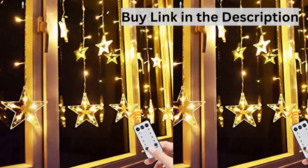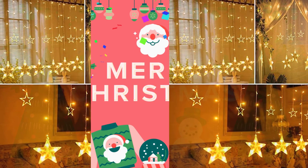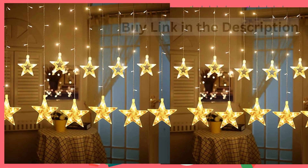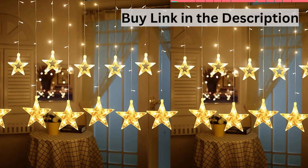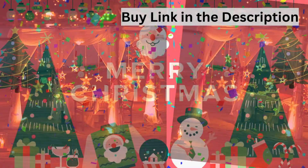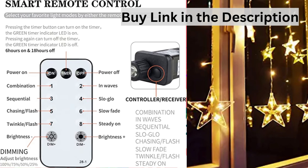This video will watch the best ratings for Star Curtain Lights over 2,594 customer reviews. Star Curtain Lights, 138 LED 12 Stars Remote Window Curtain String Lights Plug-in with 8 Flashing Modes, Decoration for Christmas, Wedding, Bedroom, Party, Birthday.